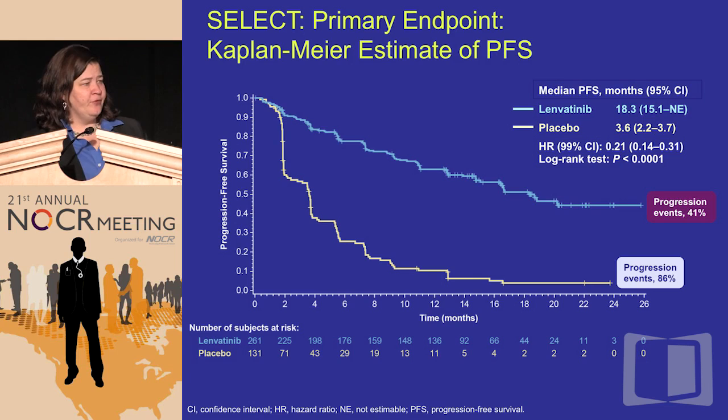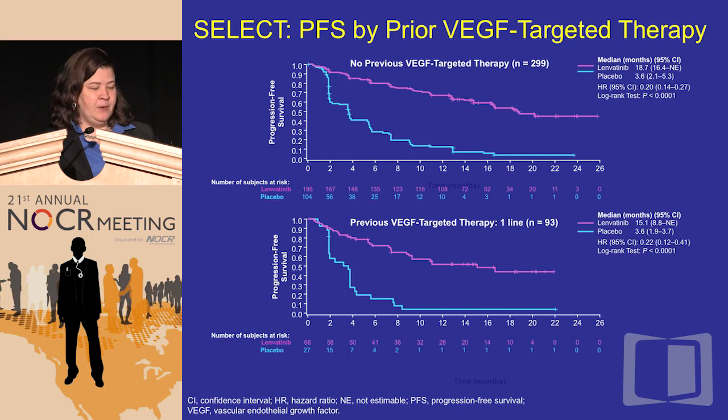Here is the Kaplan-Meier curve presented at ASCO last June. It's not just a two-finger test but a fist test — the curves are beautifully separated — with an extension of placebo PFS from 3.6 months to 18.3 months on lenvatinib. A huge improvement in progression-free survival, though remember this is a more aggressive patient population with a placebo arm of only 3.6 months. This is really quite remarkable and has led to a lot of excitement in the field.